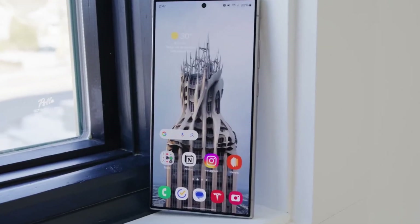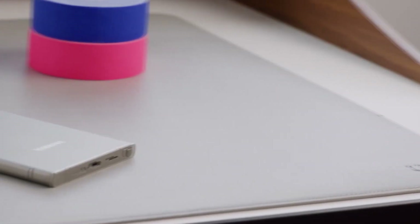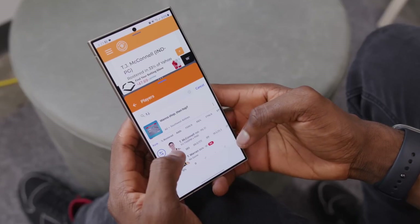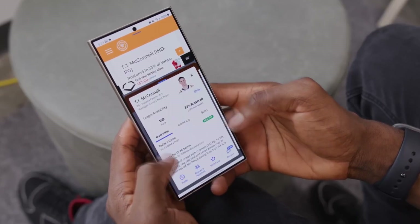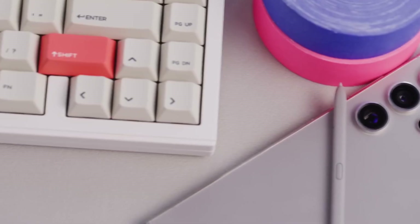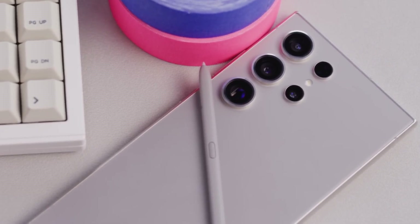Power-packed performance. Now let's talk about performance. Under the hood, the Samsung Galaxy S24 Ultra is powered by the Qualcomm Snapdragon 8 Gen 3 processor, paired with up to 12GB of RAM. Whether you're switching between multiple apps, gaming, or handling heavy productivity tasks, this phone can take it all without breaking a sweat.